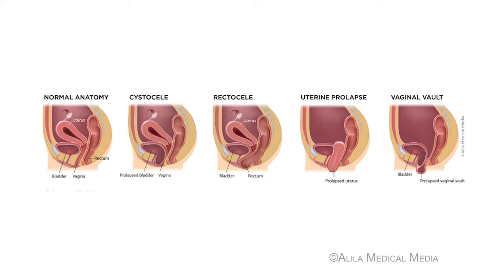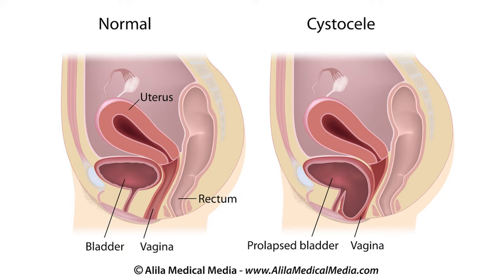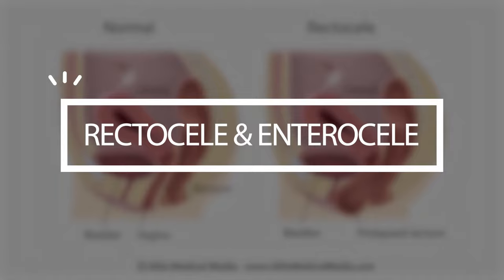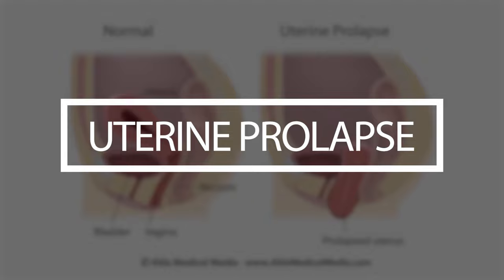There are different terms used to describe prolapse depending on the portion or portions of the vaginal wall that are affected. Cystocele is the most common type of prolapse and refers to the anterior vaginal wall being affected, causing a bulge with the bladder directly behind it. Rectocele and enterocele are terms used to describe prolapse of the posterior vaginal wall.